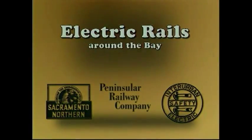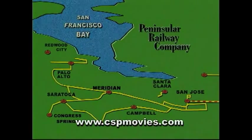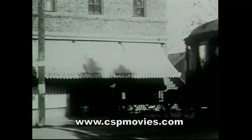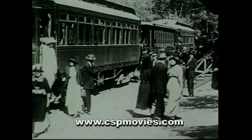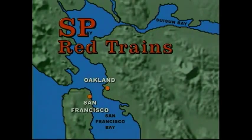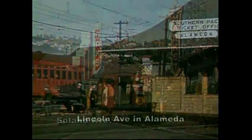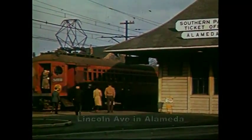Electric rails around the bay brings rare footage from two former Southern Pacific properties and the Sacramento Northern. We trace the history of the Peninsular Railway in Santa Clara County, California. This interesting line was assembled from three 1900-era lines during the Harriman years on the SP. Another larger Southern Pacific line built by Harriman was the SP Red Trains of the Oakland, Alameda, and Berkeley lines, converted from early steam-powered local lines in the East Bay.